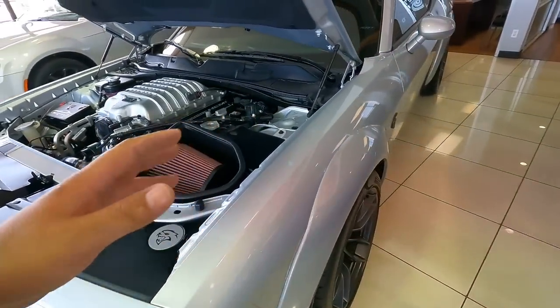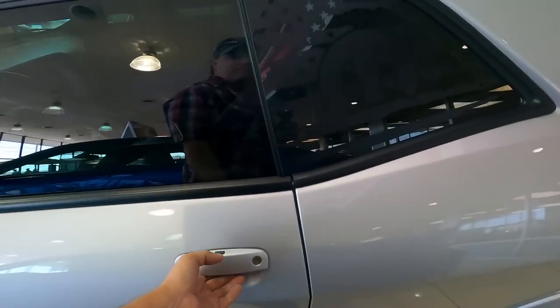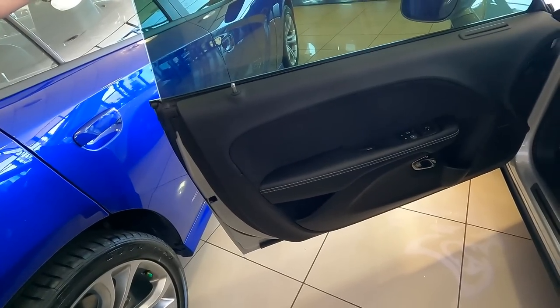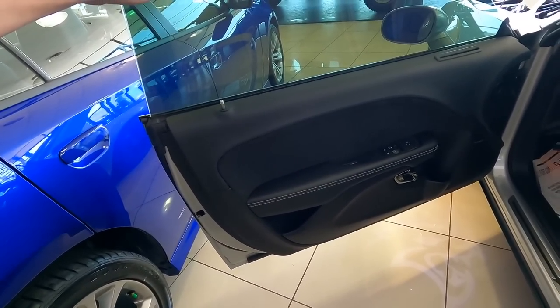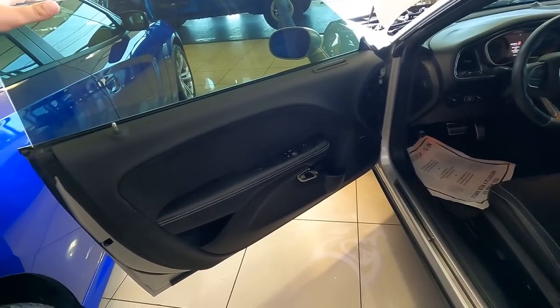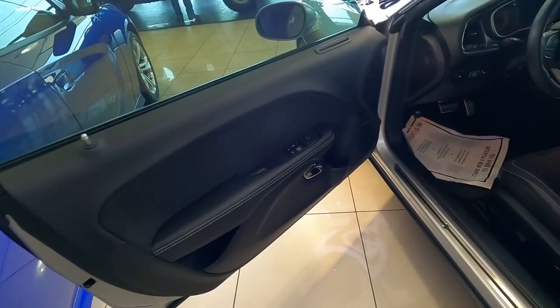I'm not just here showing it to you so we can look at it — I'm thinking about buying this. I brought my Jeep up here and we're going to see what they can give me on the Jeep. If we can get a good deal on the Jeep, I think $85,000 for this is fair, and we may just swap the Jeep out for this today. I know what you're thinking — you already had a Hellcat and you got rid of it in six months.